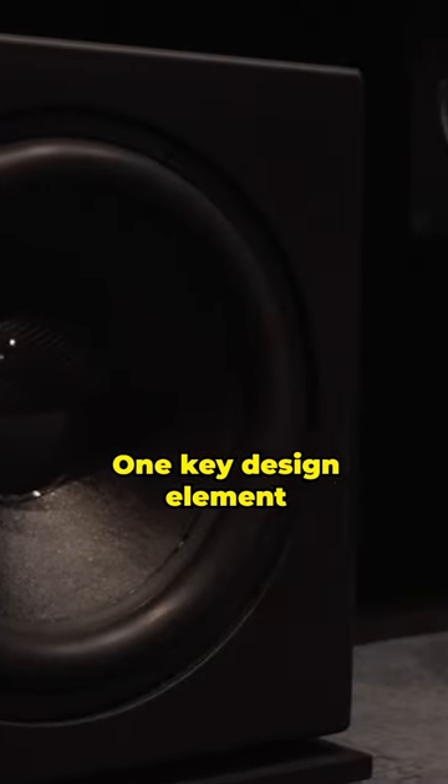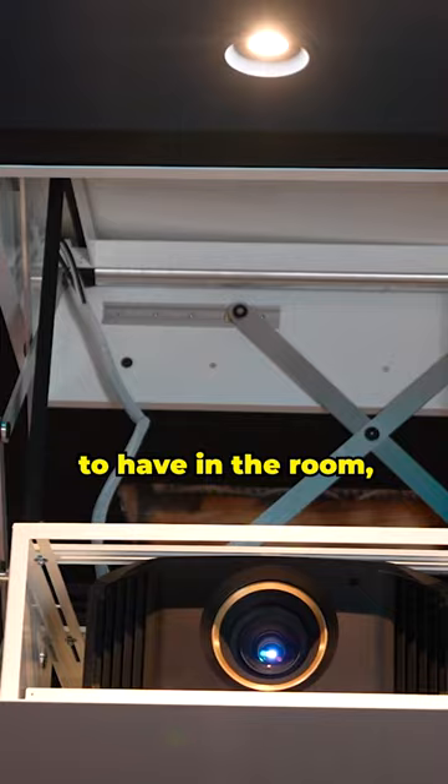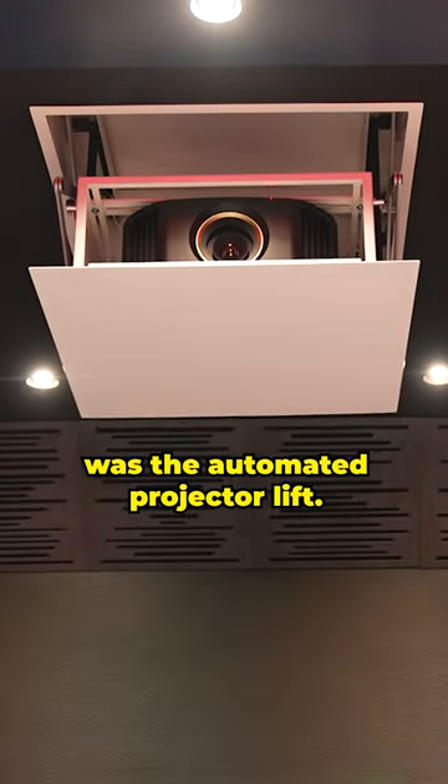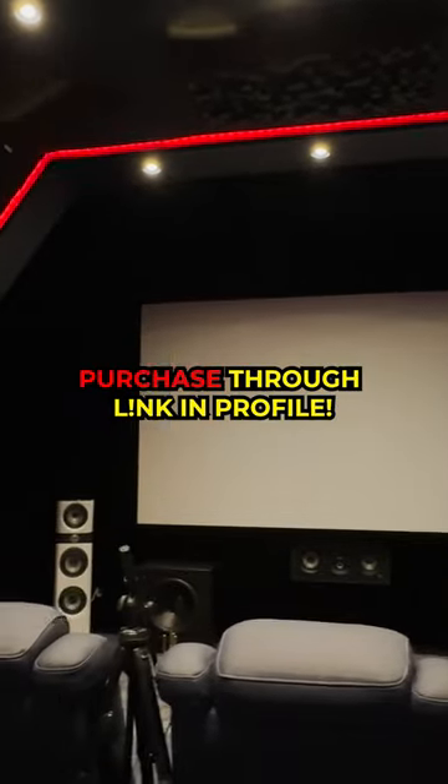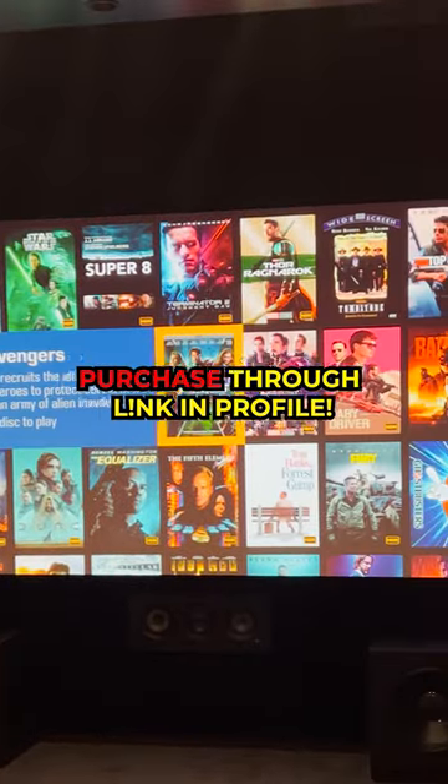One key design element that we knew we had to have in the room was the automated projector lift. We're projecting onto a massive 150-inch 16 by 9 aspect ratio screen from Stewart Film Screen.